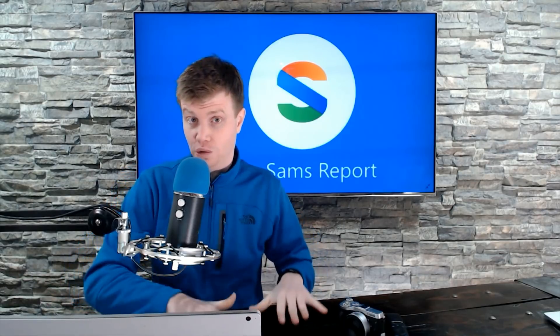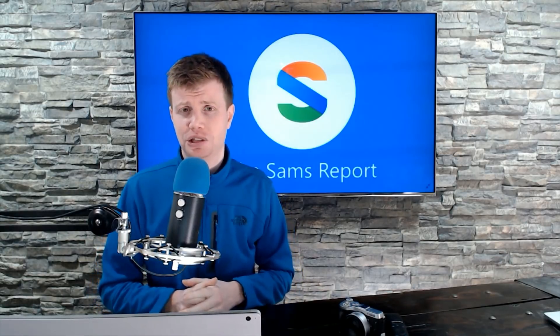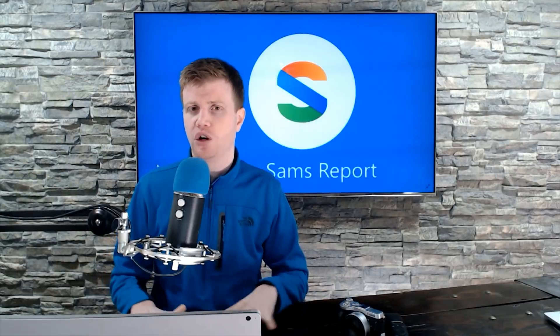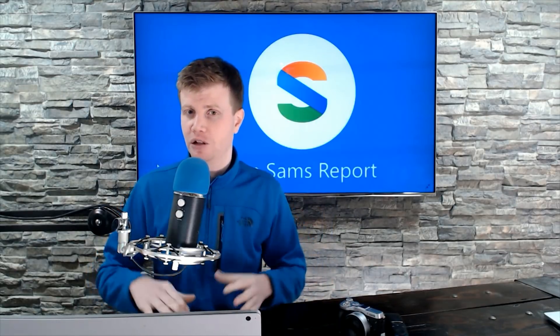For the Surface Go 2 — the second generation Surface Go — it has actually sold pretty well for Microsoft, especially in some corporate customer markets. They are going to effectively just bump the specs, with some more minor refreshes to the exterior of the device. Again, not a major overhaul. If you look at them from a distance you'd say that's a Surface Go, but up close I believe you will be able to tell a difference.